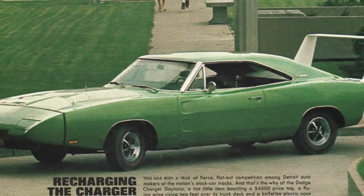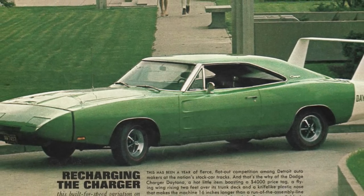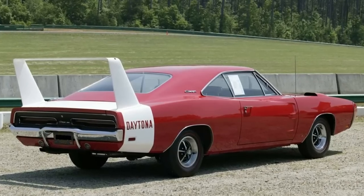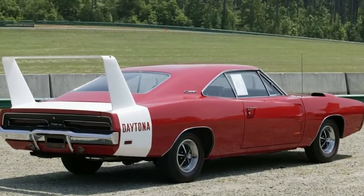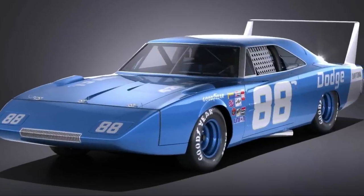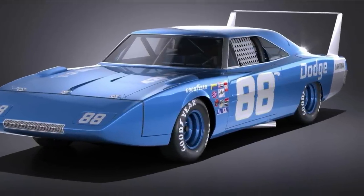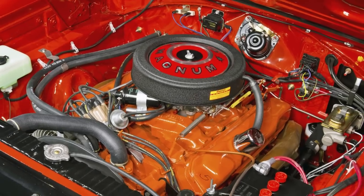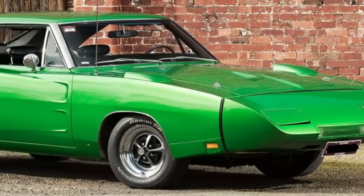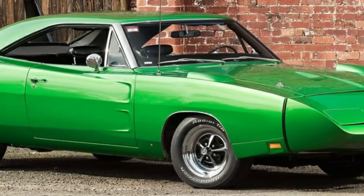When you hear the name Dodge Daytona, depending on your age, you may think of the Dodge Charger Daytona built in 1969 as a limited edition version of the Charger, built solely to win NASCAR races. This special Charger was heavily modified with an aerodynamic nose cone and a massive rear wing. Its 440 horsepower V8 was so powerful that NASCAR actually banned it due to it having such an unfair advantage. As a result, it only lasted that one production year.